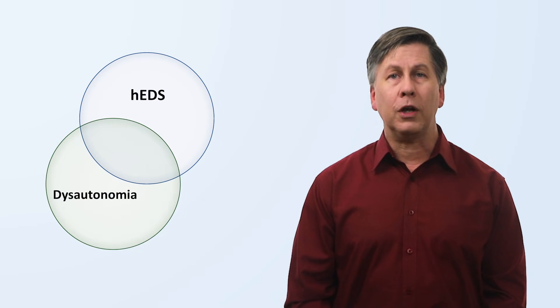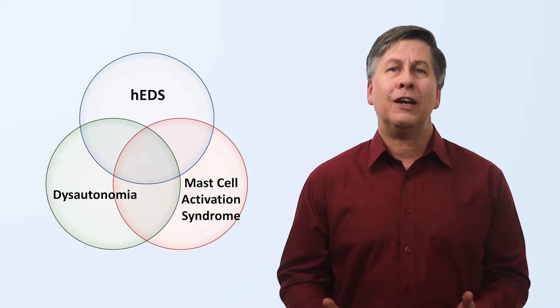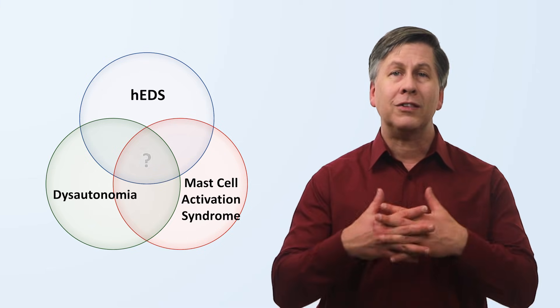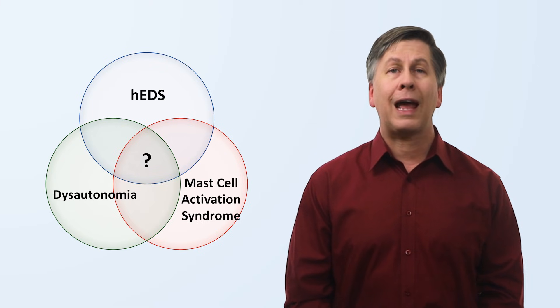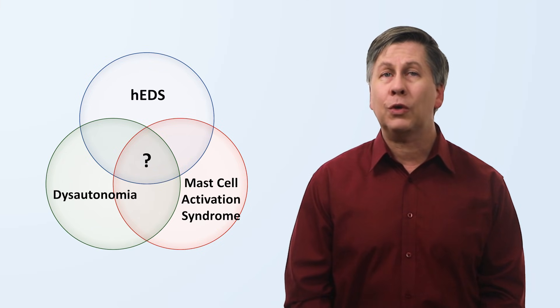I want to spend a moment on one other fascinating facet of EDS. In the last decade or so, there has been an observation that three seemingly distinct pathologies appear to coexist more frequently than would be expected from chance alone: hypermobile EDS, dysautonomia — particularly POTS — and a condition called Mast Cell Activation Syndrome. Given that we still haven't identified the molecular pathogenesis of hypermobile EDS, there is speculation that it could involve some relatively novel mechanism linking these three things together. Alternatively, the apparent connection could be an illusion due to a combination of chance, cognitive bias, and imperfect diagnostic criteria for each. We just don't know yet.